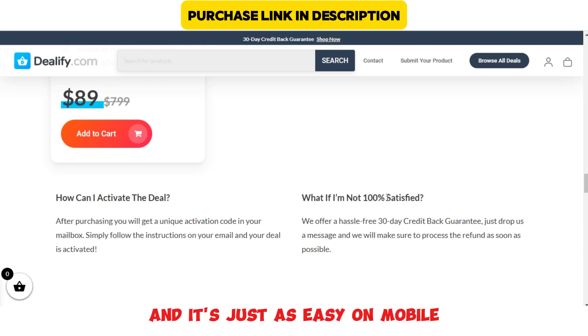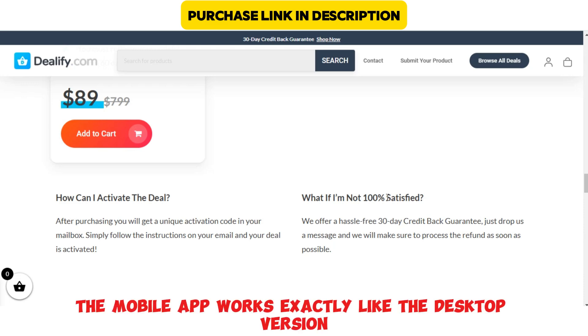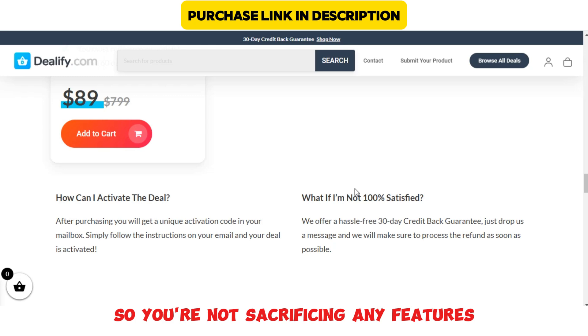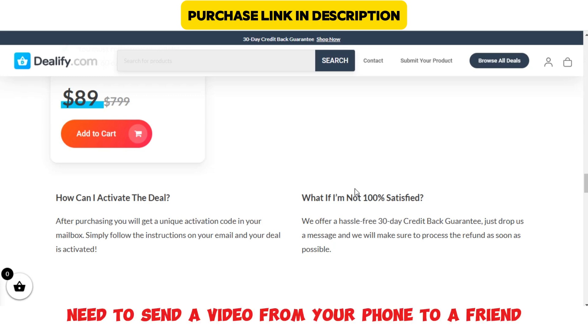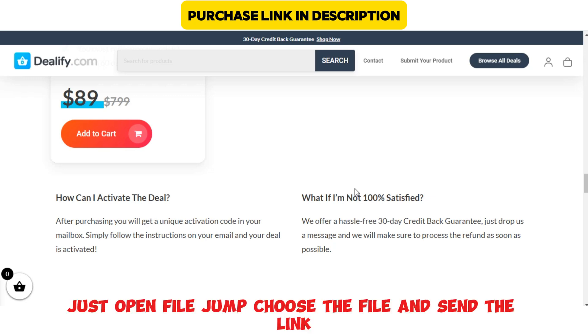It's just as easy on mobile. The mobile app works exactly like the desktop version, so you're not sacrificing any features if you're on the go. Need to send a video from your phone to a friend? Just open FileJump, choose the file, and send the link.